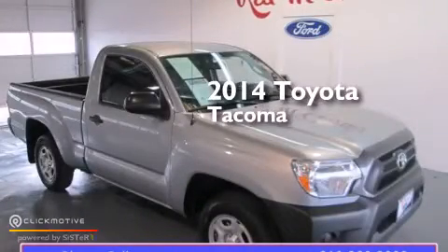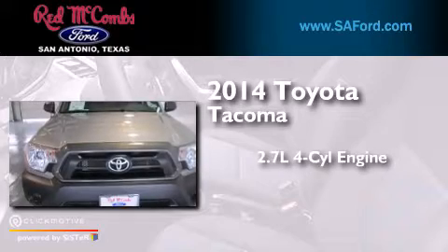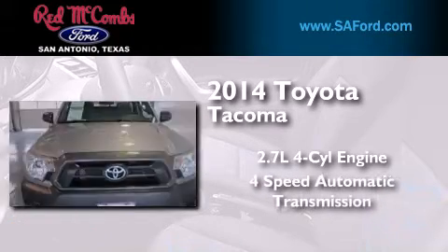This is a 2014 Toyota Tacoma. It features a 2.7-liter 4-cylinder engine and a 4-speed automatic transmission.